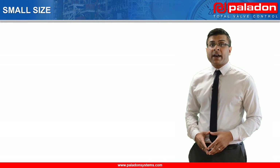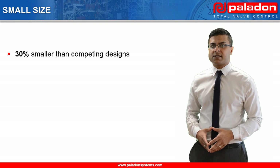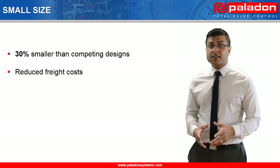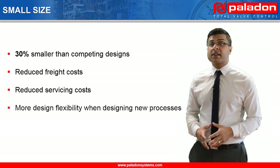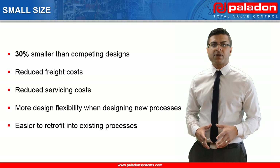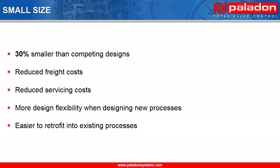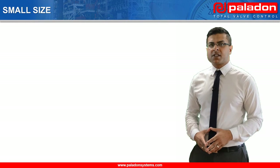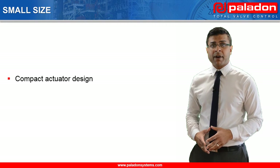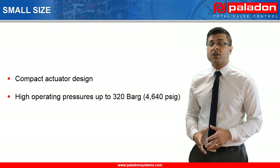Paladon Systems' compact self-contained electro-hydraulic systems are typically 30% smaller than competing systems. The small size gives end users reduced freight and servicing costs, more desired flexibility when designing new processes, and makes it easier to retrofit our systems into existing processes. The small system size is primarily achieved by using compact actuators with Belleville washers and manifold hydraulic systems designed for high operating pressures up to 320 bar.